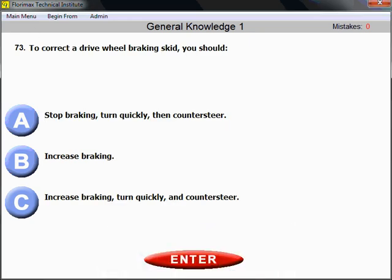Question number 73: To correct a drive wheel braking skid, you should stop braking. When something dangerous happens, you should stop the dangerous action. If it's a braking skid, you definitely should stop braking first. Then turn quickly and counter steer. But the most important first step is to stop braking, because it's a braking skid — the drive wheels skid because of excessive braking.